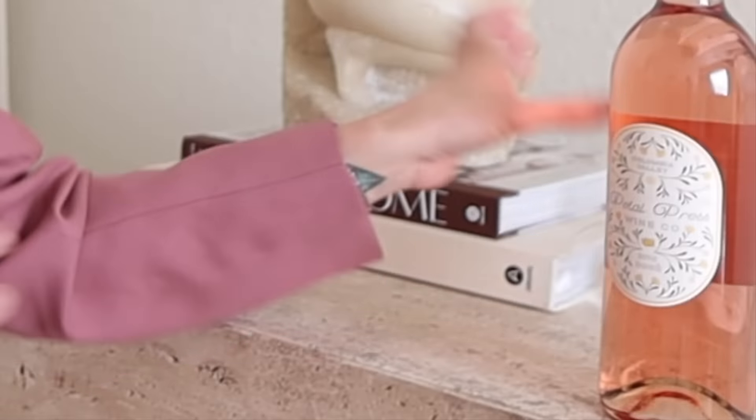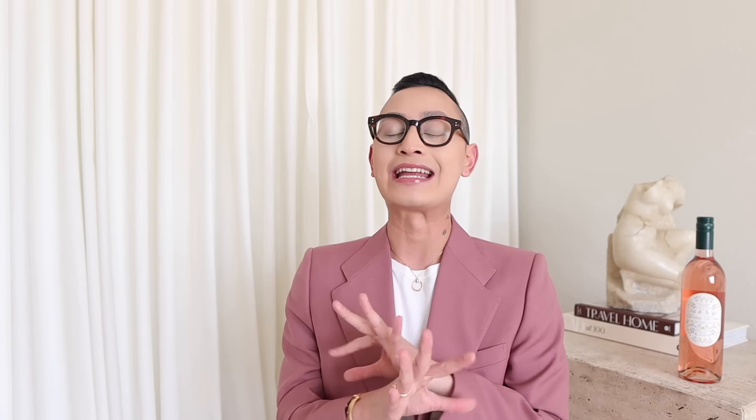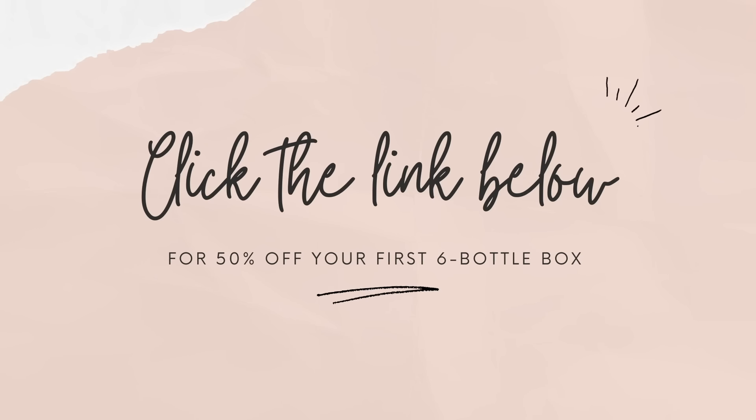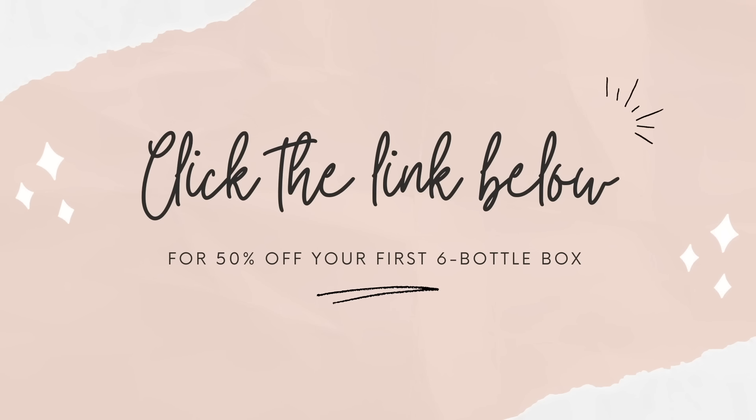What's so great about Bright Cellars is they actually send you an education card with every bottle that tells you the serving temperature and what to eat it with — which is awesome because I never know what to eat with my wines. This wine is exactly how I like it: light, sweet, and fresh. If you're interested in checking out Bright Cellars, click the link down below in my description box. They're giving you guys 50% off your first six-bottle box.